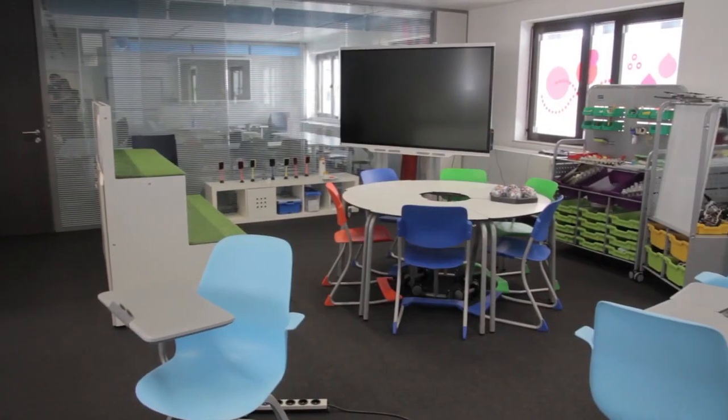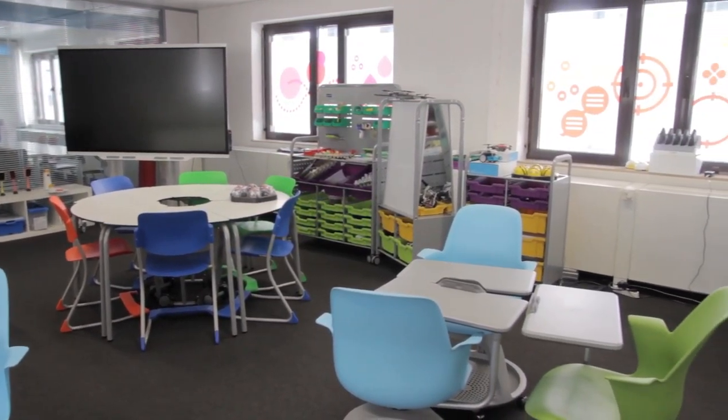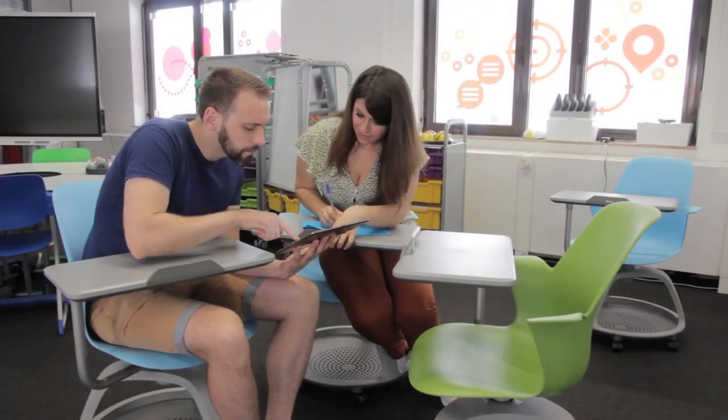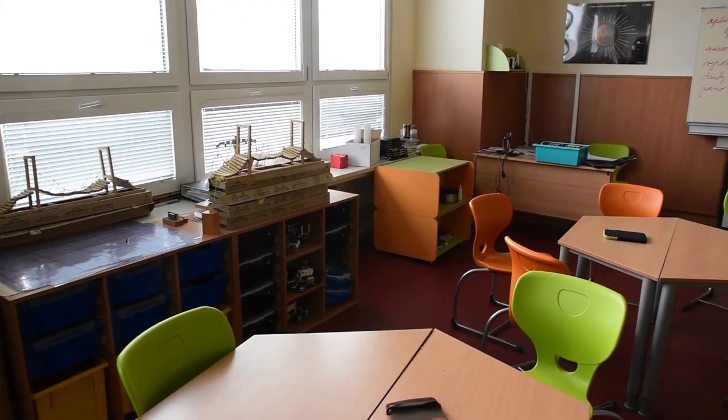Thanks to the initiative of the headmaster Martin Střelec and the deputy headmistress Petra Boháčková, the school now has a special classroom. We had a chance during one European project to visit a future classroom lab in Brussels. The space there, which we saw — flexible and supporting collaborative work — really captivated us. So we decided to build our own flexible space.